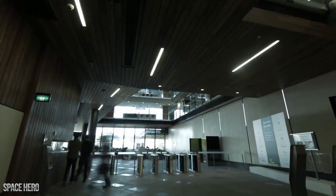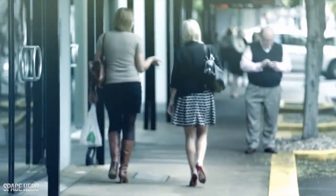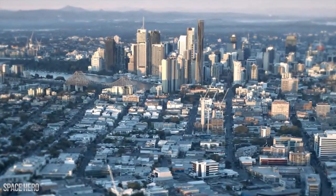Making that up is 70,000 square metres of office, 20,000 square metres of retail and over 900 apartments. It's not often you get a 17 hectare site, 1.7 kilometres from the CBD.